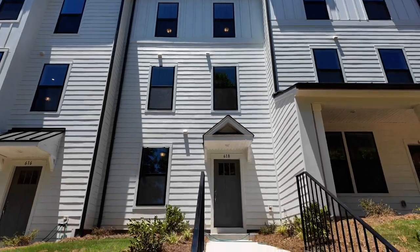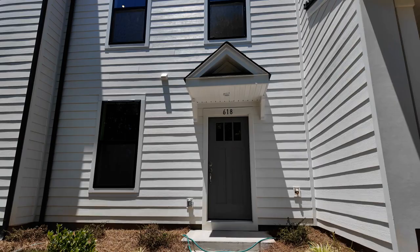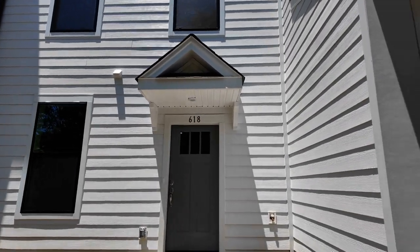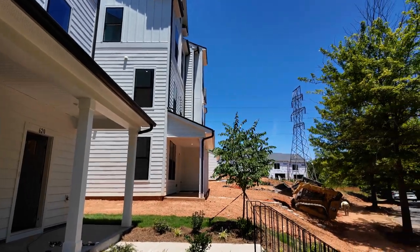Wow, look at that — three stories of just abundant living. Here we go, we're coming in now. They are building a total of 20 units here. As you can see, they're moving dirt and there are some units up there on the hill.